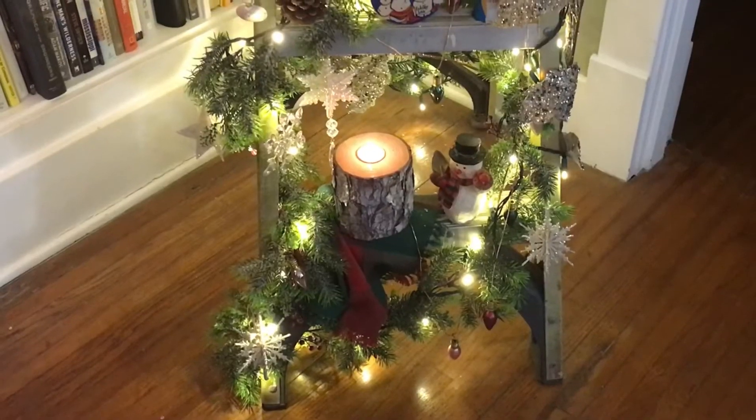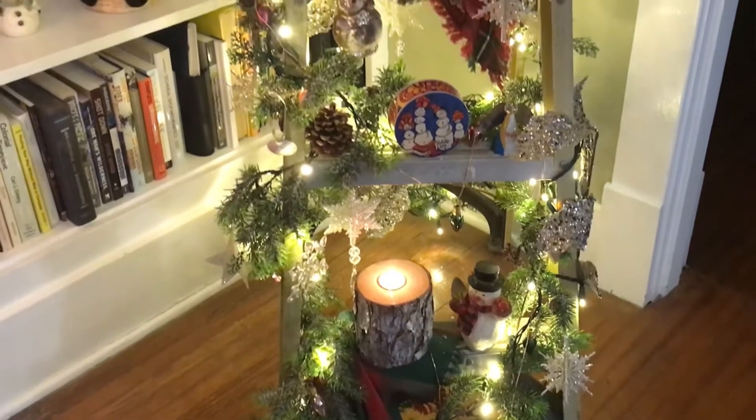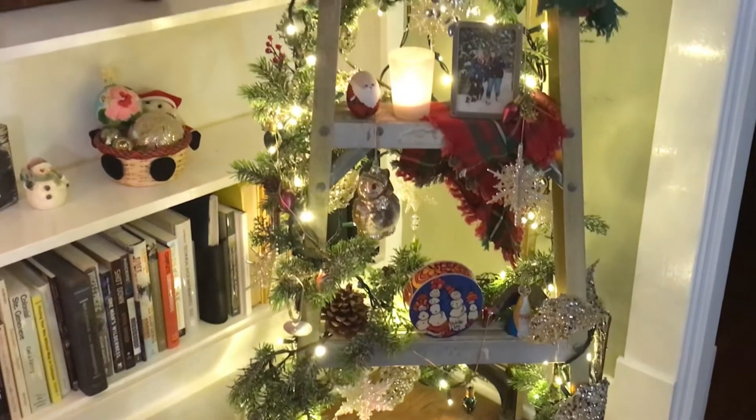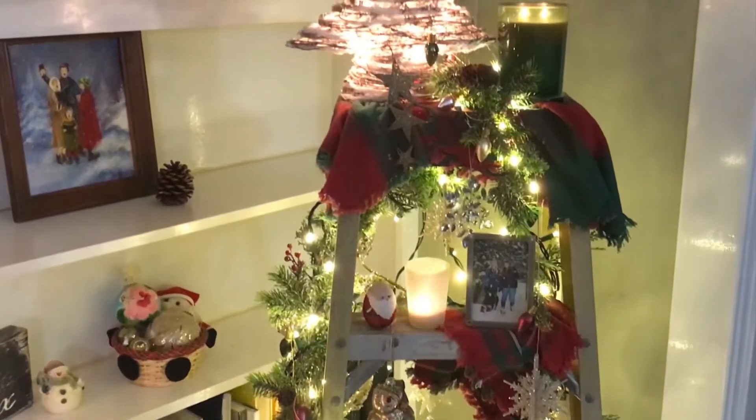I'm going to show you a few of the ways that I simplified my decorations this year and then we're going to get into some ideas for clutter-free gift giving — giving experiences rather than things. I did a whole separate video about my Christmas ladder tree, so I will link to that in the description below, but that was one thing that helped to make my Christmas decorations a lot easier this year.